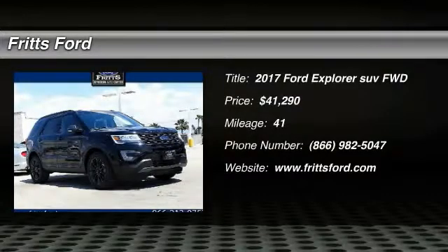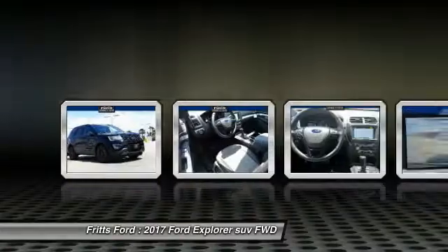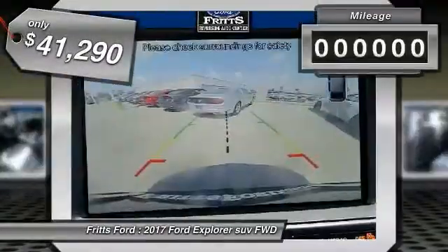Make a great choice today with the 2017 Explorer. You've got a lot of capabilities to call on in a Ford Explorer. Don't underestimate your choices. And it is priced below $45,000.